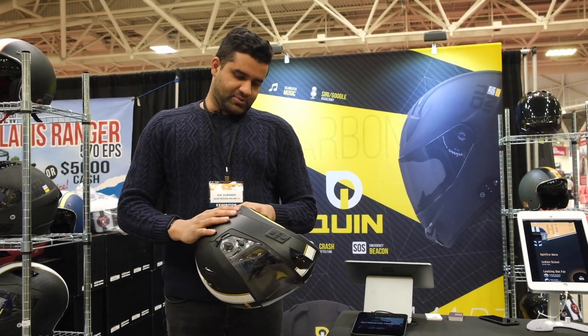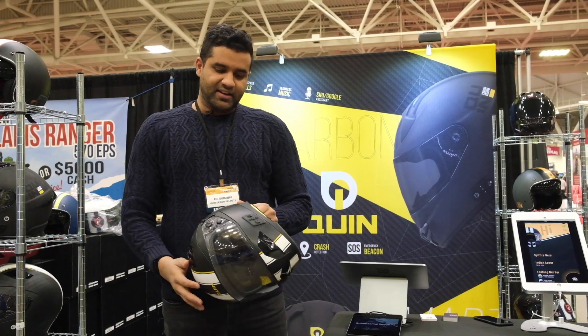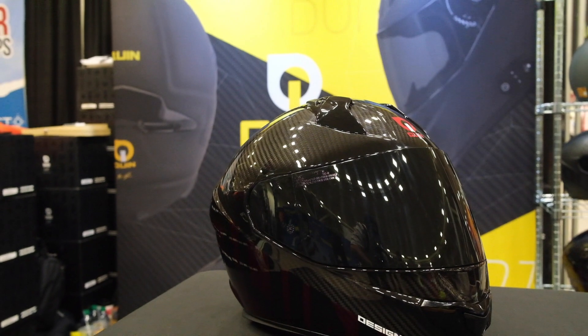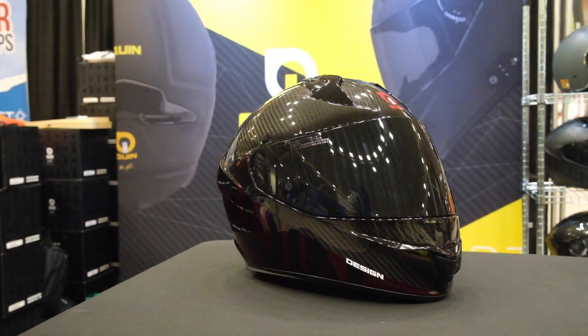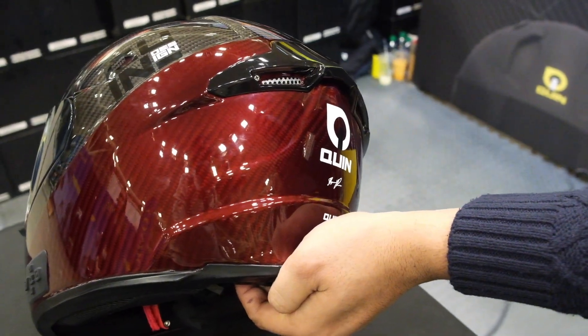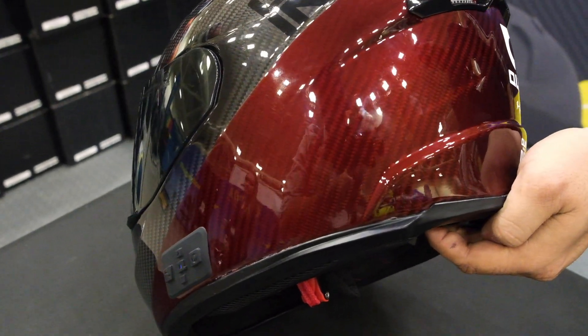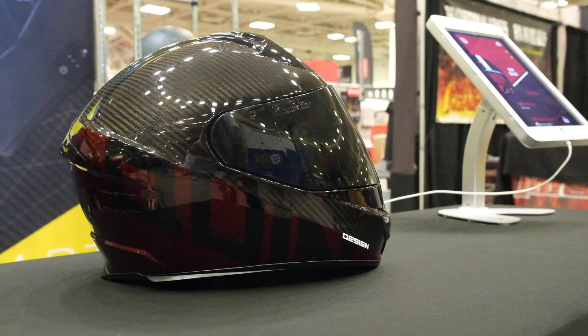One of the other bigger features we have is that all our helmets are designed to be good helmets first, and then we add all the tech inside them. For example, if you take our carbon fiber helmets, you'll find that there are layers of carbon fiber interlaced with Kevlar. So that actually helps you absorb the energy more and also absorb the noise better as well, making them much quieter helmets than usual.